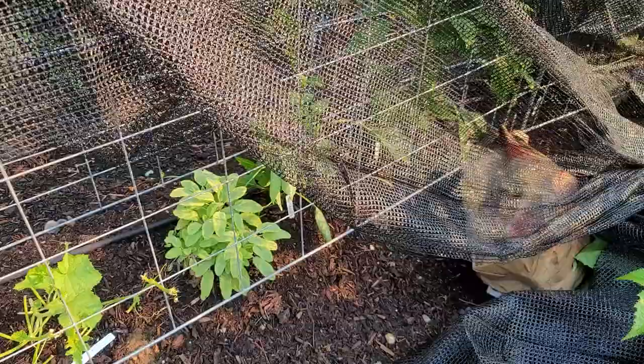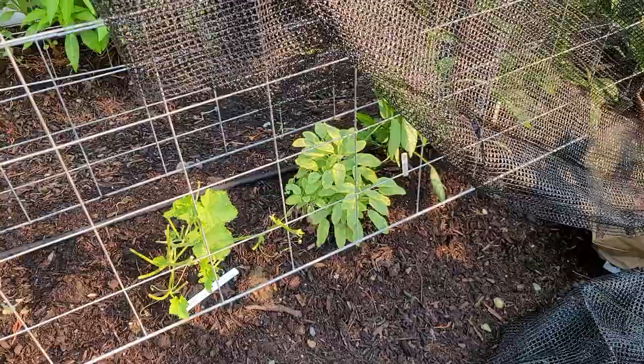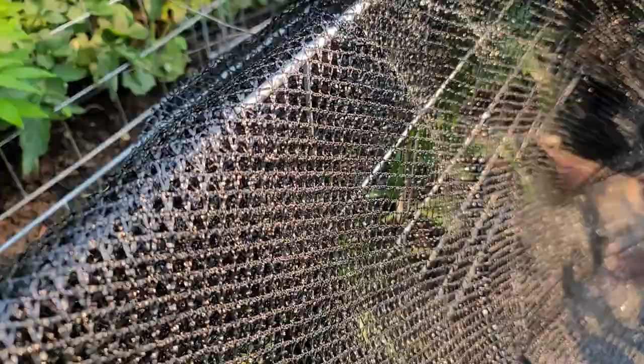He continues to chew my peppers. I've lost both the squash and the zucchini plant because he has chewed them to death, and he's chewing this apple melon that a friend of mine gave me. So I want to try to prevent him from doing this, and the only way to do it is to use this fine bird netting.